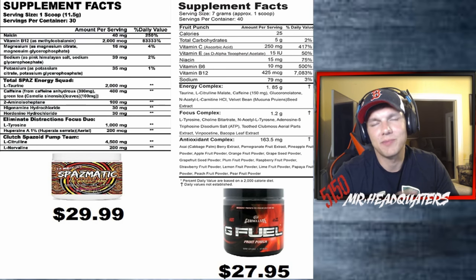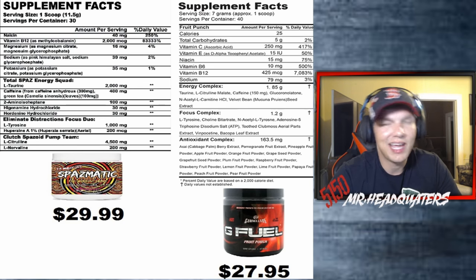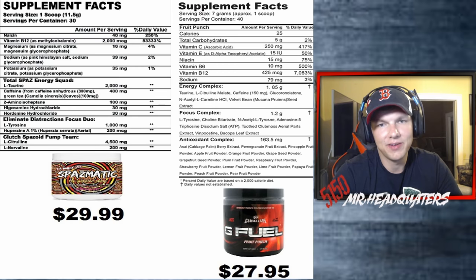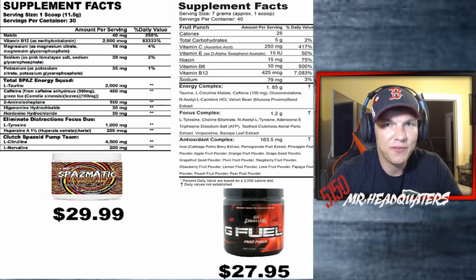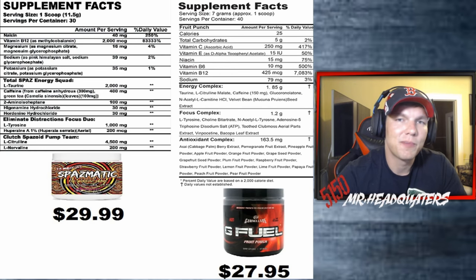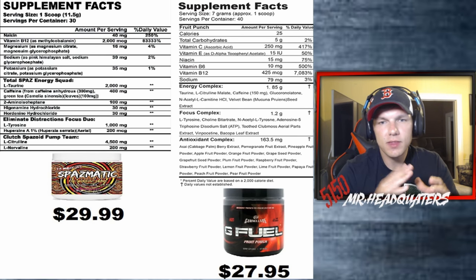Looking at G Fuel's supplement facts, B12 is at 425 micrograms — only 7,083% of your daily value. Comparing the two: 425 versus 2,000 micrograms — G Fuel is pretty watered down on B12 if you ask me.